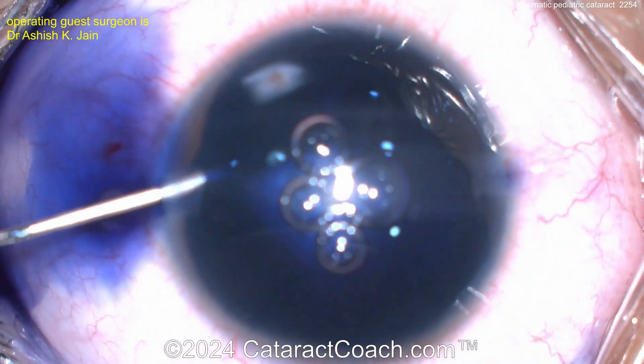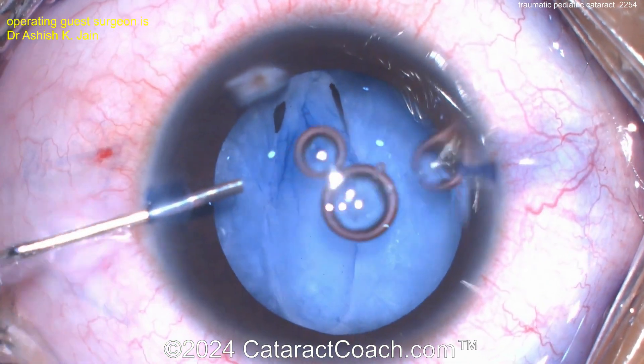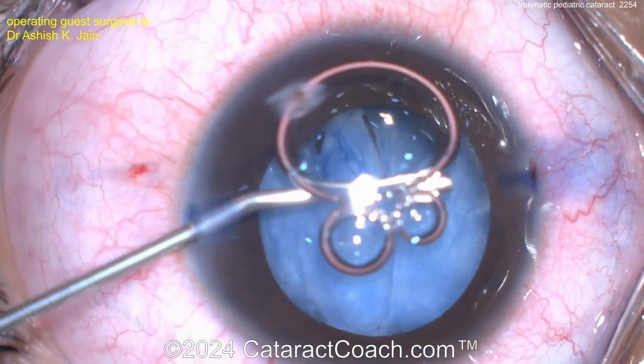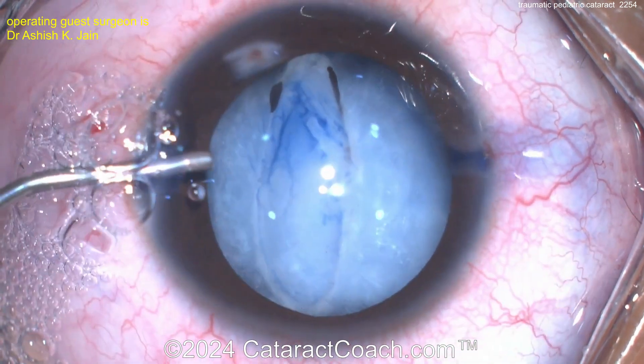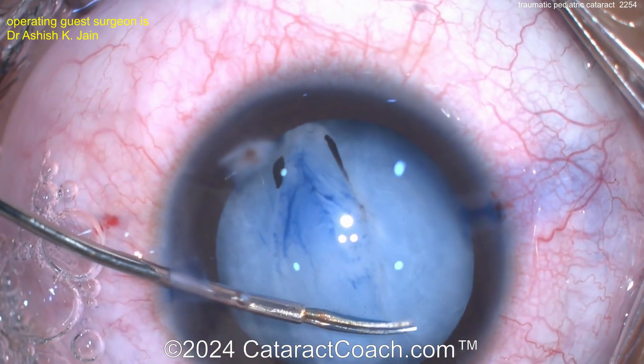Watch the video for the first time with you. Yes, the video is sped up. You can see there's a corneal perforation as well as what looks like some iris material on the lens capsule, perforated lens capsule. Trypan blue dye — obviously very important here to stain and see what's going on.